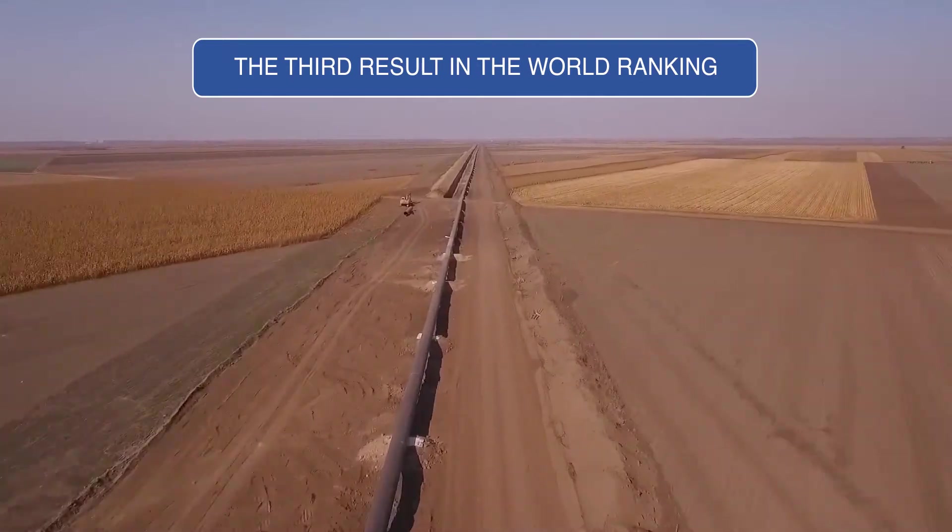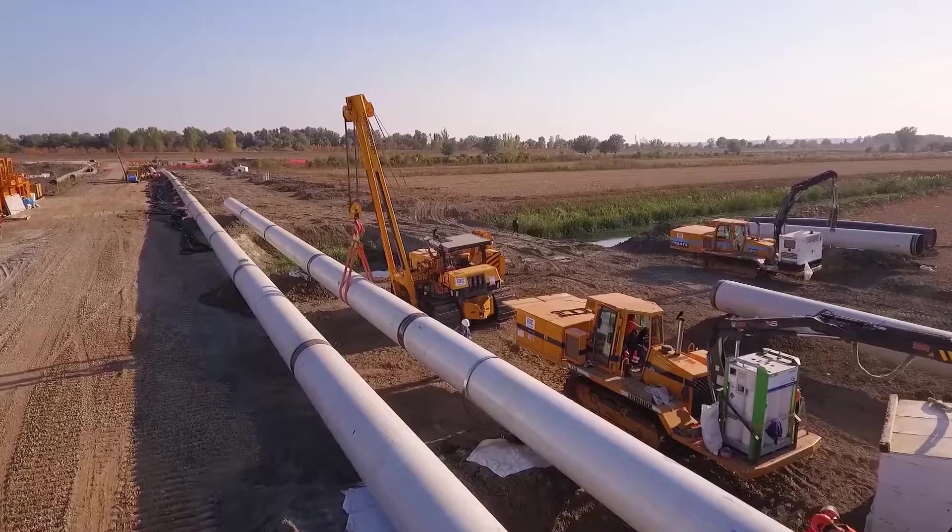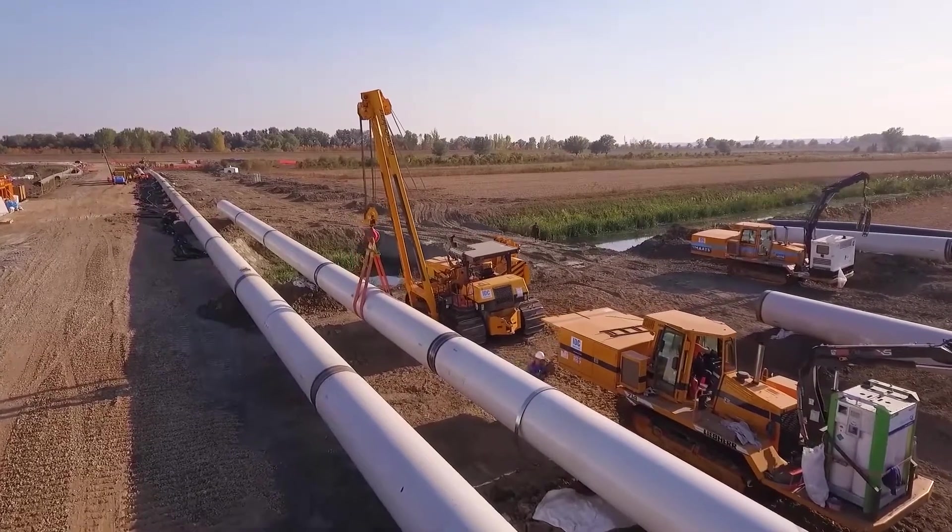But just recently, for laying pipelines there, multi-stage methods were used — complicated, long, and expensive. What does this innovative method include?